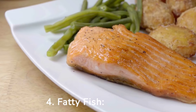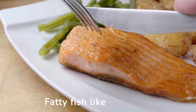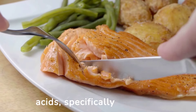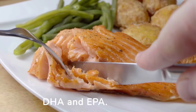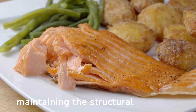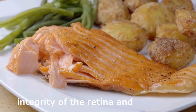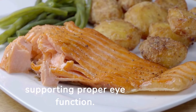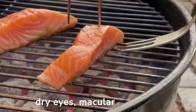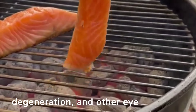4. Fatty fish. Fatty fish like salmon, mackerel, and sardines are excellent sources of omega-3 fatty acids, specifically DHA and EPA. These fatty acids play a crucial role in maintaining the structural integrity of the retina and supporting proper eye function. Consuming fatty fish regularly can help prevent dry eyes, macular degeneration, and other eye conditions.